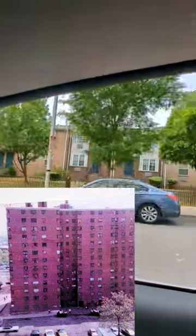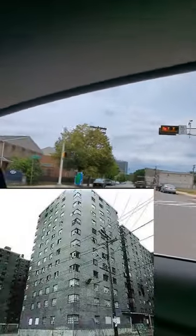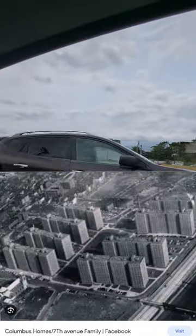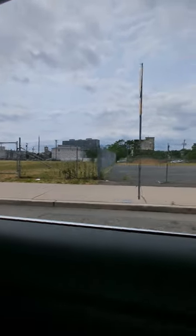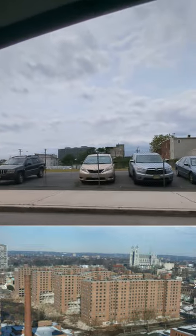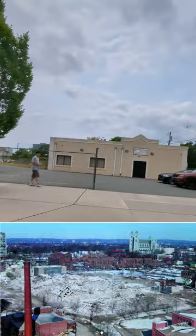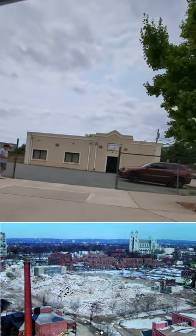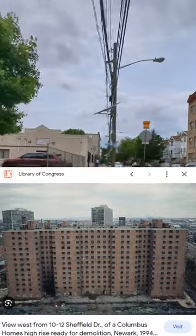They knocked them down in the 90s and built these small houses. That's why you see this empty lot right here — it used to be the project housing. You can actually research it and find photos of what used to be here. It used to be bad — dope fiends, carjackers, car thieves, all kinds of stuff.